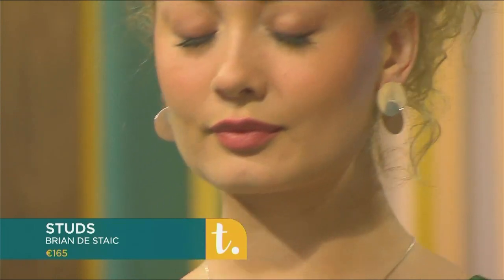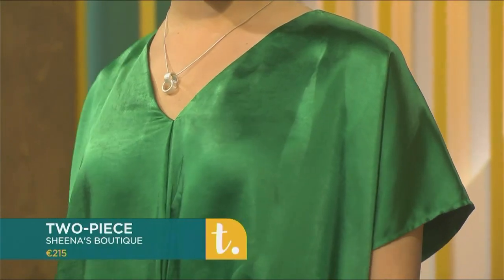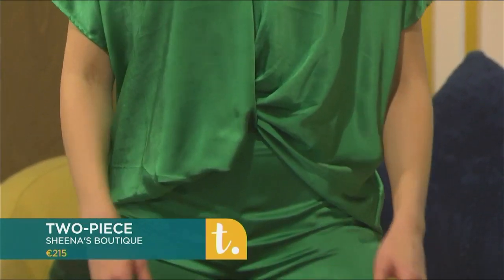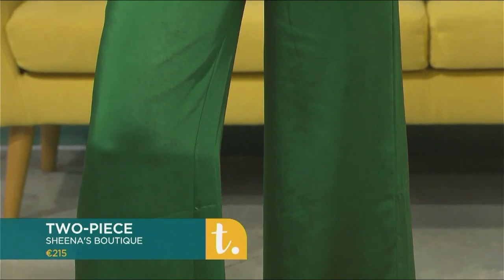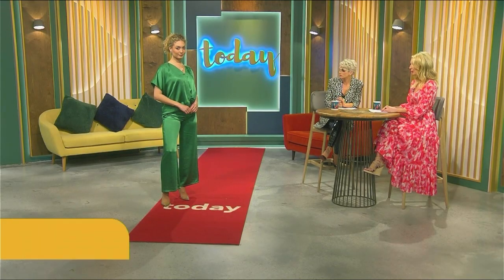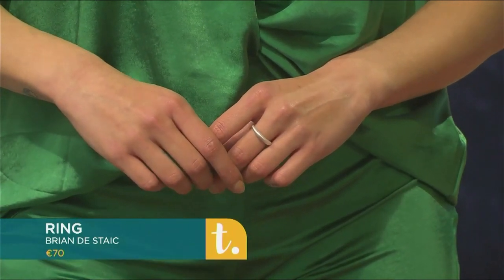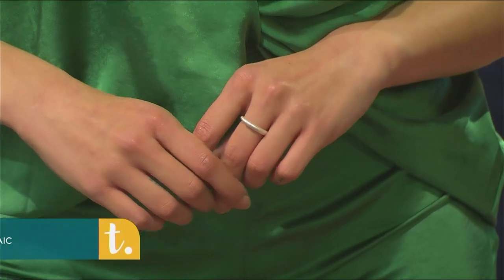The silver works beautifully with the pop of emerald green — another tip: think about the colours you're pairing your jewellery with. Silver and emerald green work really well together, allowing both to shine. The ring just pops alongside the other pieces. This two-piece is again from Sheena's Boutique in Cork, and the ring is a brushed silver — a real statement. A beautiful look.